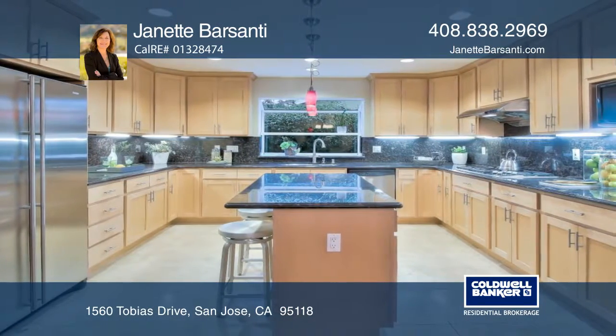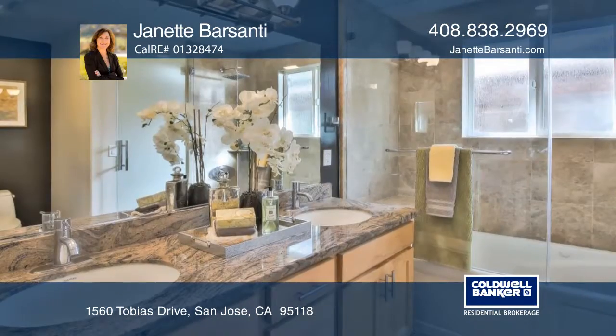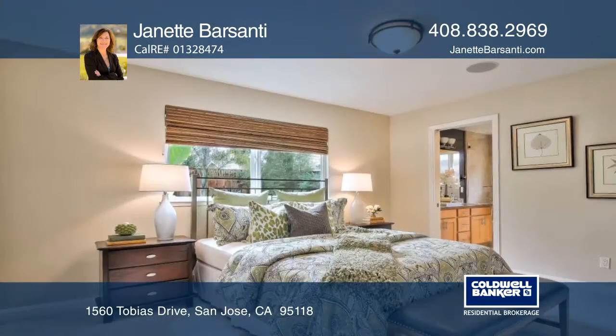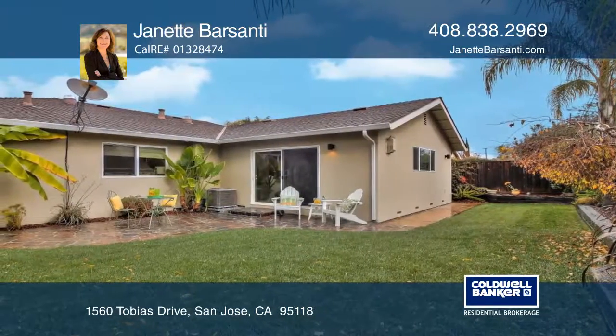The updated kitchen features granite countertops, maple cabinets, and travertine flooring. Bathrooms have been updated with granite countertops and natural stone tile. The family room has a gas fireplace and newer carpet. There's a two-car attached garage and professionally landscaped front and rear yards.